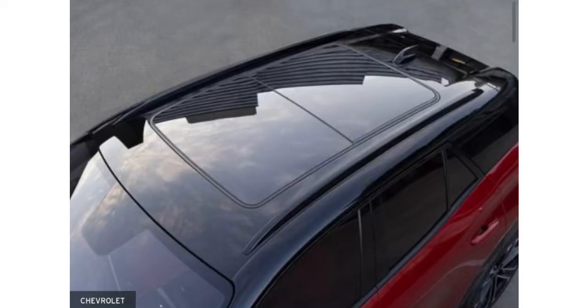Another photo we have here is the top of the exterior. We can see the sunroof and the top is black. It's not always going to be black because some of them are going to have their top match their actual exterior color.